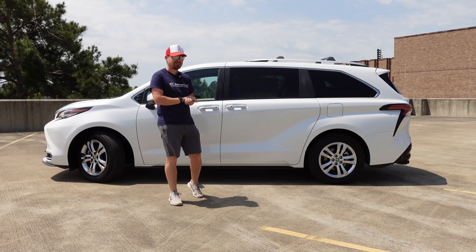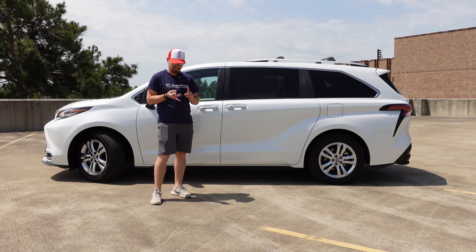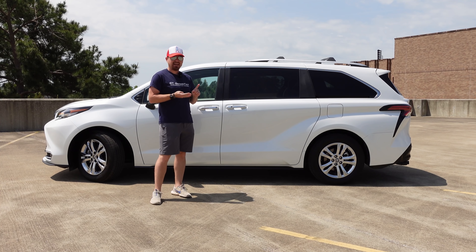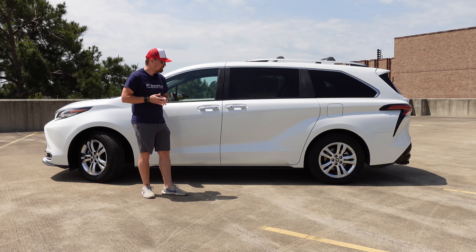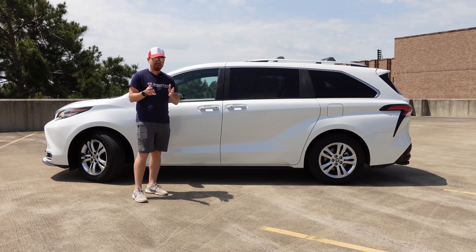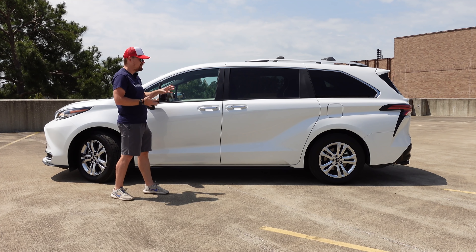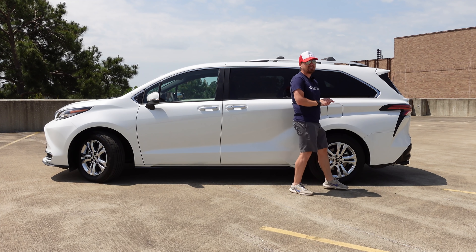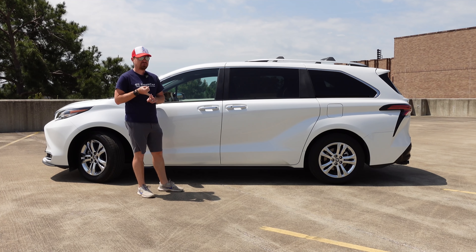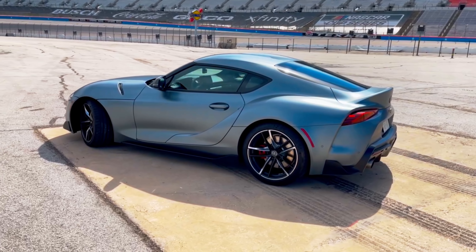I would say this is probably the most aggressively styled minivan on the market, of which there aren't really many. You have the Chrysler Pacifica, Honda Odyssey, this, and despite what Kia tries to claim, the Kia Carnival MPV — though they want to shy away from that minivan moniker. But as with the Toyota Highlander we had a few weeks ago here on the channel, I feel very targeted with the lines on this vehicle that very much mimic the side line on both that Highlander and their Toyota Supra high-performance coupe. This is a very aggressively styled vehicle.